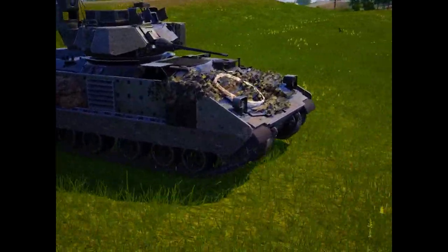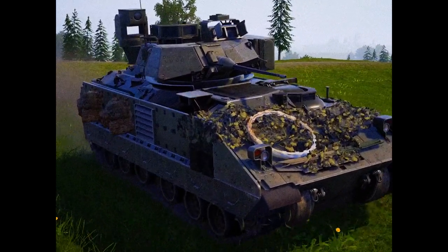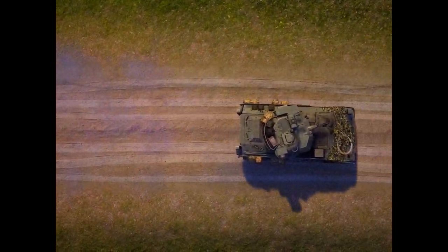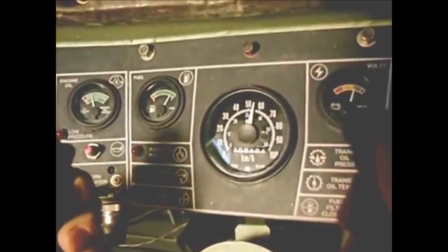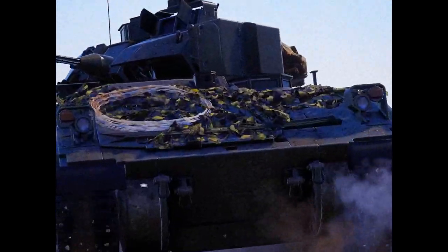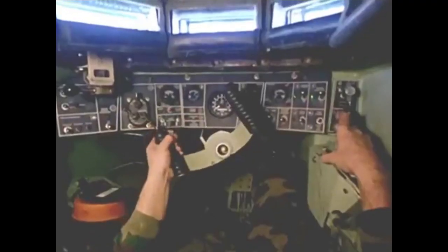Mobility that results from an optimum combination of engine power, powertrain efficiency, and suspension. The commercially proven Cummins 500-horsepower turbocharged diesel engine delivers rapid acceleration and battlefield agility. The hydromechanical transmission by General Electric combines steering, braking, and gear selection as a single unit, resulting in outstanding maneuverability.